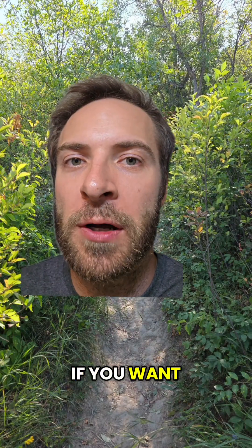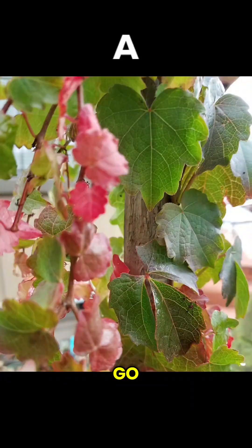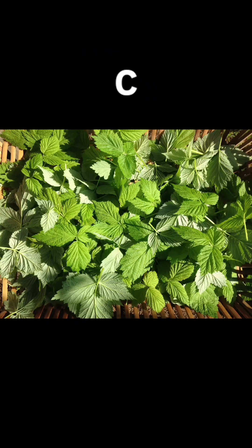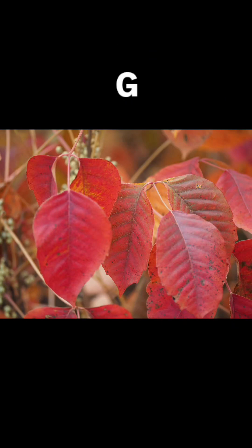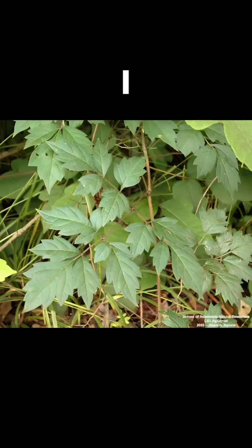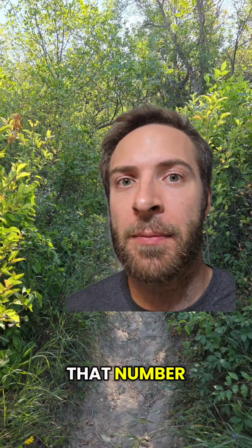You got all that? Alright, let's look at the pictures again. You can pause if you want. How many of them are poison ivy? I'll give the answer at the end. Ready? Go! How many did you see this time? Keep track of that number.